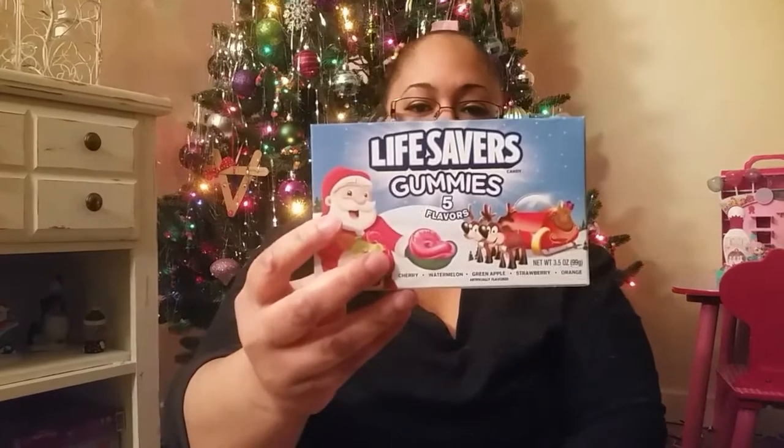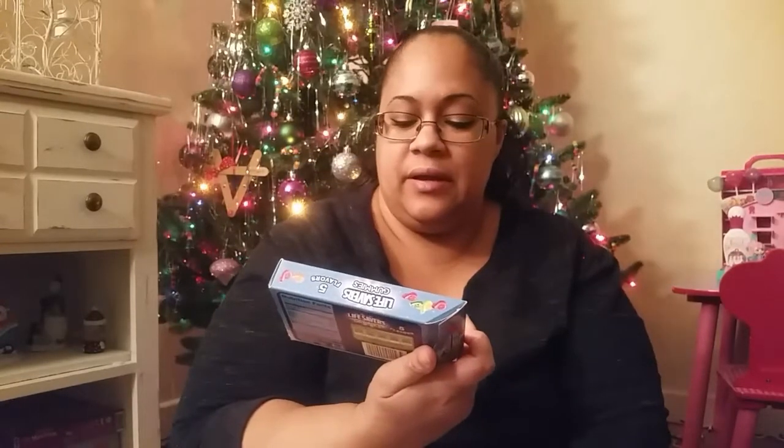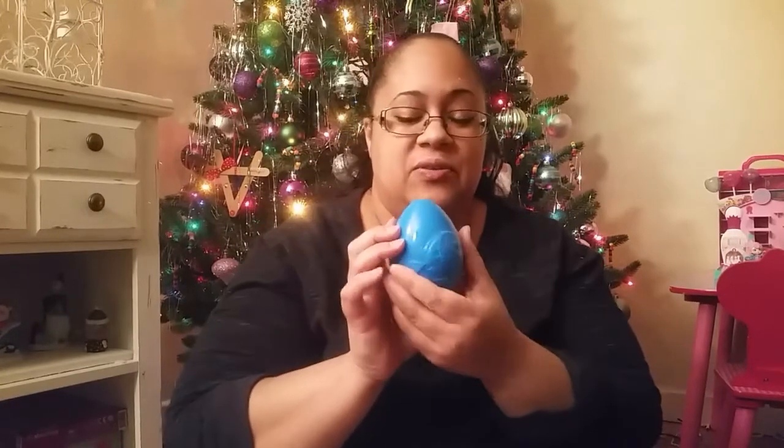There are some Christmas gummies. I'm a little worried about these — she's three so she should be able to eat them, but I think last year she had a hard time chewing them. I still got them though, they were only a dollar at Walmart. My kid's a little weird — she asked for Easter eggs for Christmas. That was the first thing she said when I asked her what she wanted, so I had to get her Easter eggs.